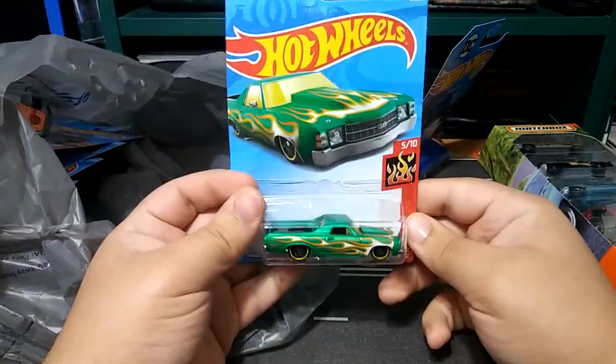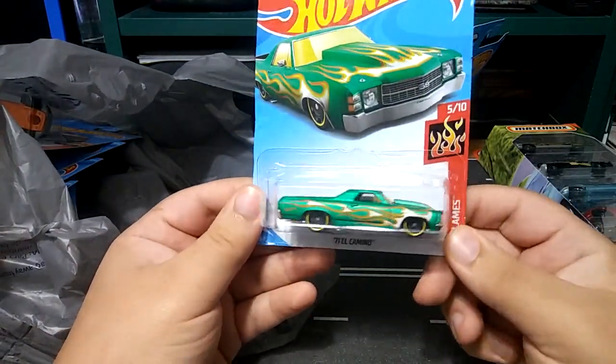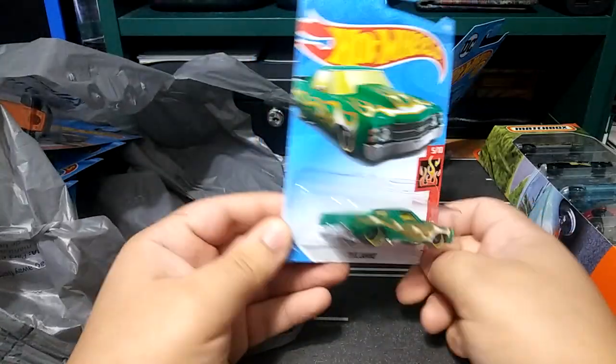Next, I found this El Camino. Just check out that paint job — nice green with flames, yellow rims. I love it, looks awesome.